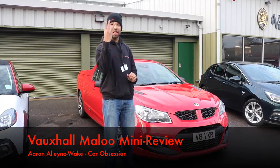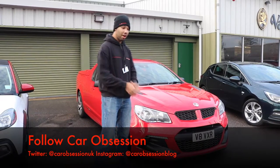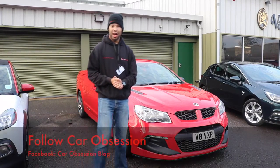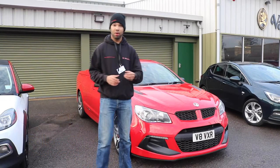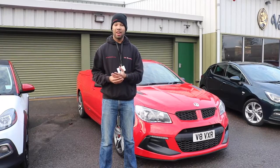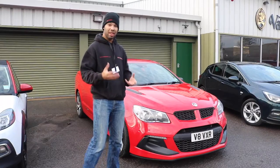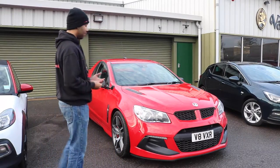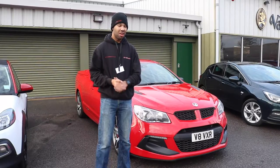So you join me in car number three, which is a Vauxhall Maloo, and this is rather exciting and bold. It's rather imposing. Now, this body style is called a ute, in case you weren't aware. It's a product of Australia and New Zealand, and it's kind of like a performance saloon mated with a pickup truck. Yeah, it's quite a bold look.